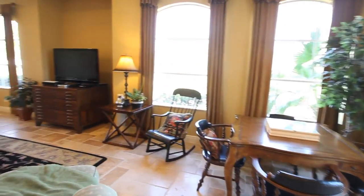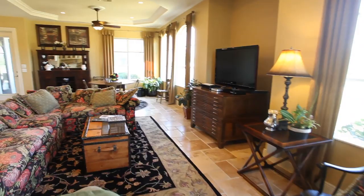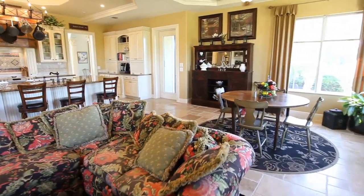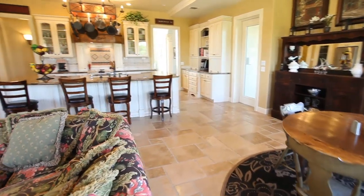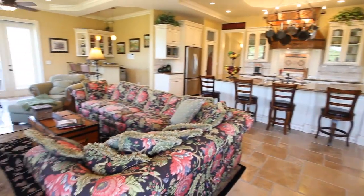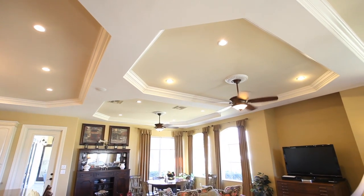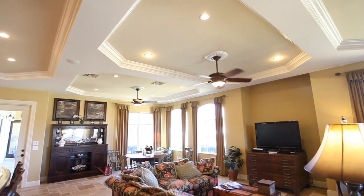The kitchen opens up to a spacious family room and creates a great room, highlighted by crown molding on a triple tray ceiling. French windows bring warmth and light into the great room, as well as refreshing breezes.